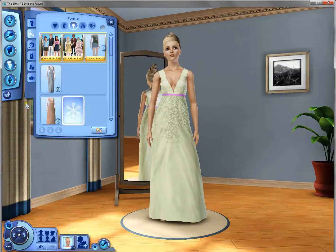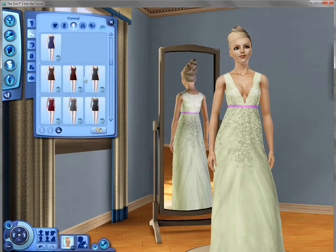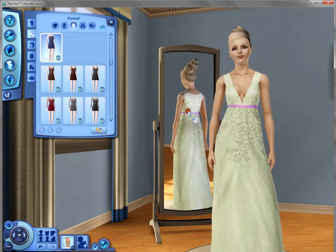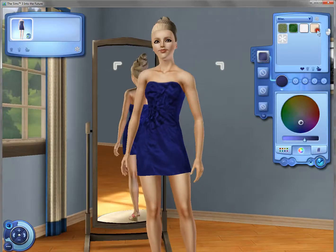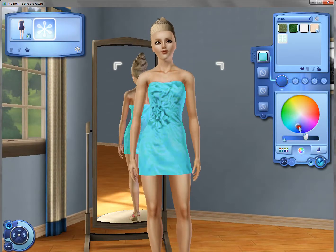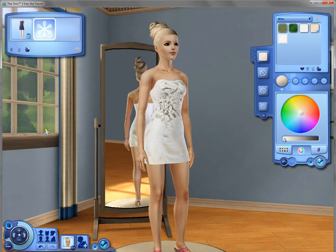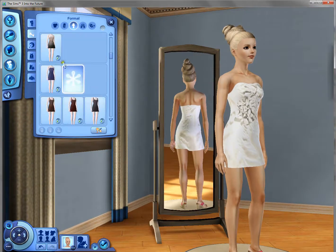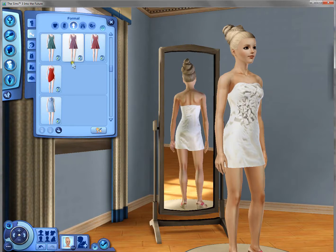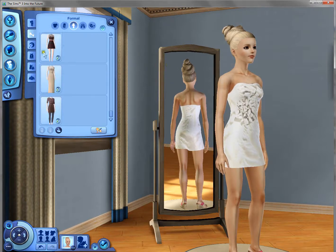Let's see what else we have. We also have this one which is a very nice mini strapless dress. I really like it. I don't have many things to say about this one, but it's a very good dress — it's simple, which I like, but not that simple, that's why it's in the formal section. I think we're done with the adults.